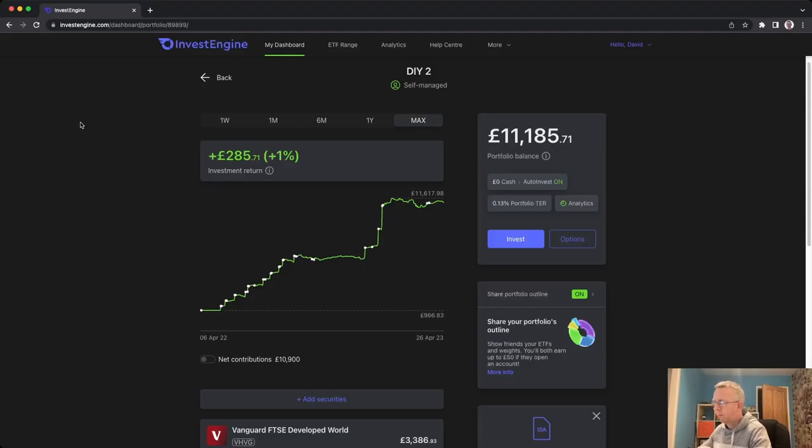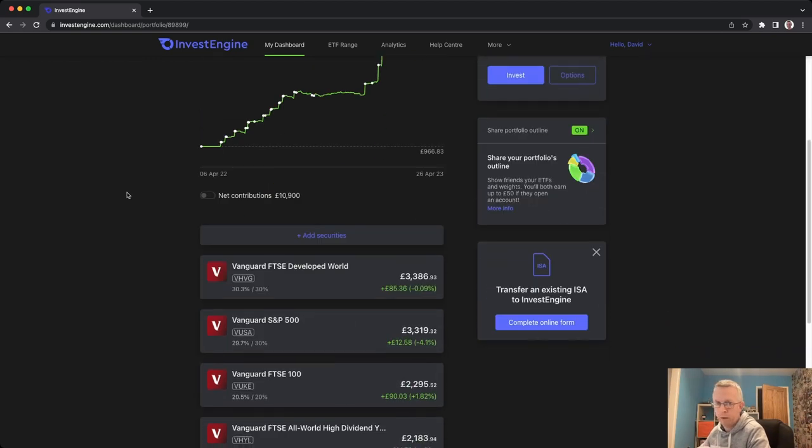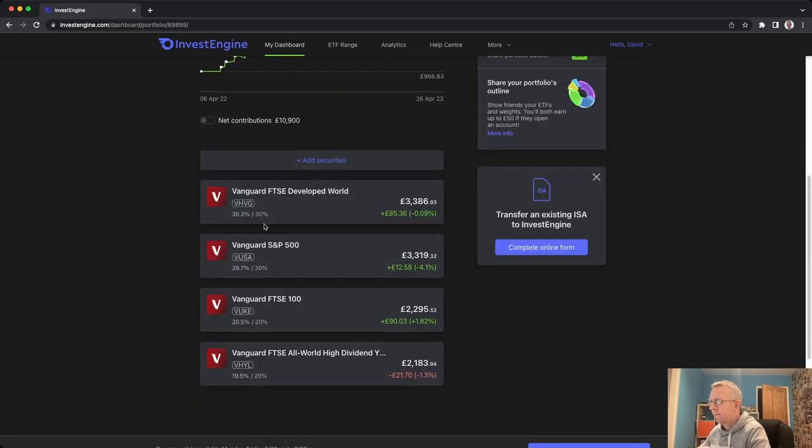Okay let's get onto the computer and we'll see what I am investing in. Here we are on the InvestEngine website. You can see here that I'm just sitting over £11,000 in my DIY portfolio at the moment. This is the entirely free version — I manage it myself, I pick my own ETFs, I move things around if I want to, though I haven't yet. So here we are in the main portfolio screen and my portfolio is made up of four ETFs.